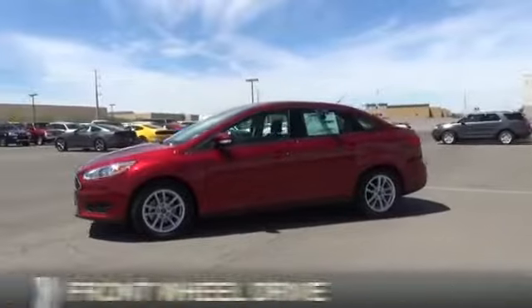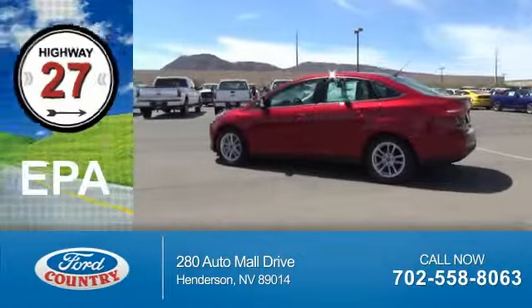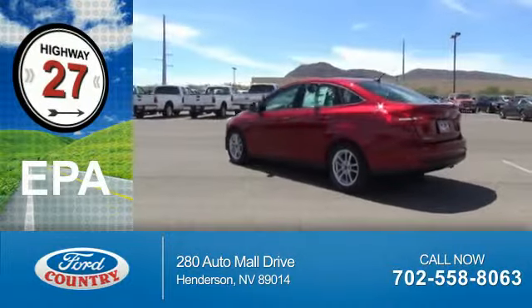It's powered by Front Wheel Drive, a 2-liter, 4-cylinder engine. Great fuel efficiency — saves you money by requiring fewer trips to the gas station.